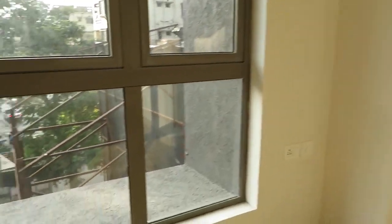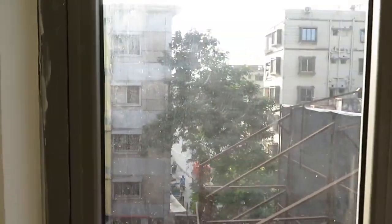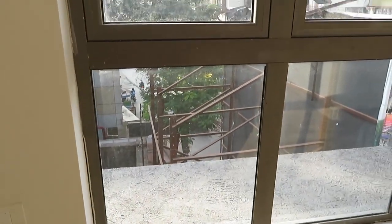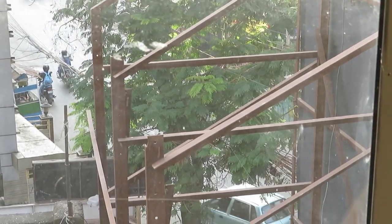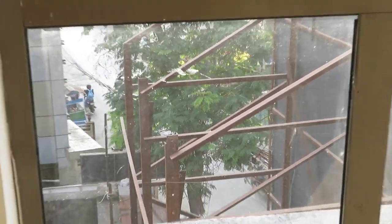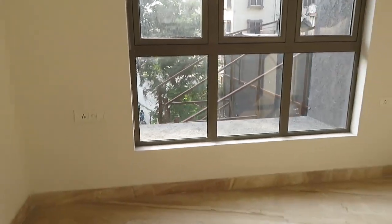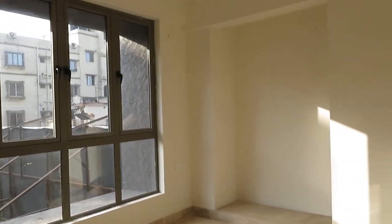See the view from this bedroom — you can clearly see the roads from the bedroom window. It is excellently located on New Alipur with perfect light and air.